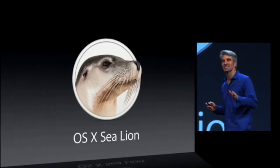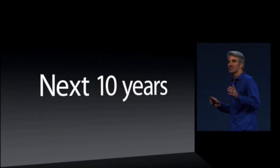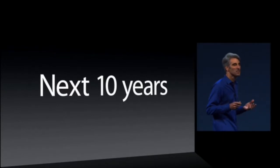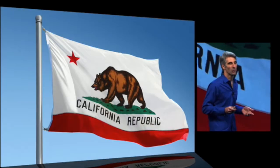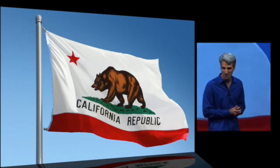We're really excited about the future of the Mac, and we want a set of names that are going to carry us for at least the next 10 years. The answer was really obvious to us — it's those places that inspire us here in California, in the place where OS X is designed and built.